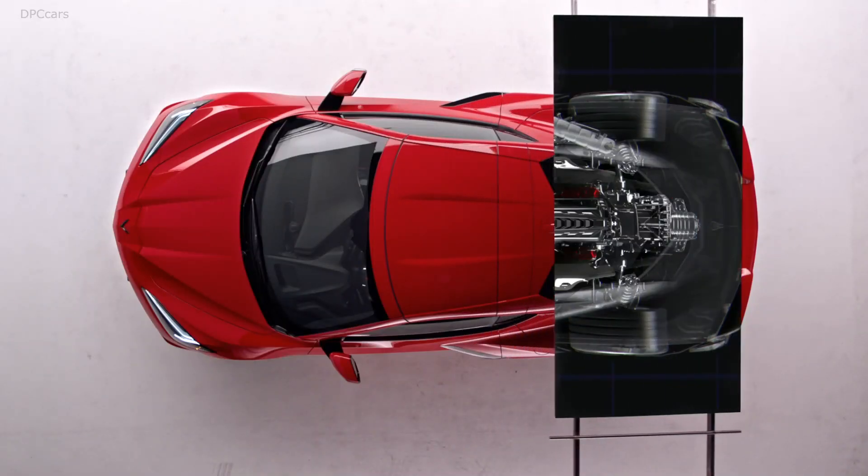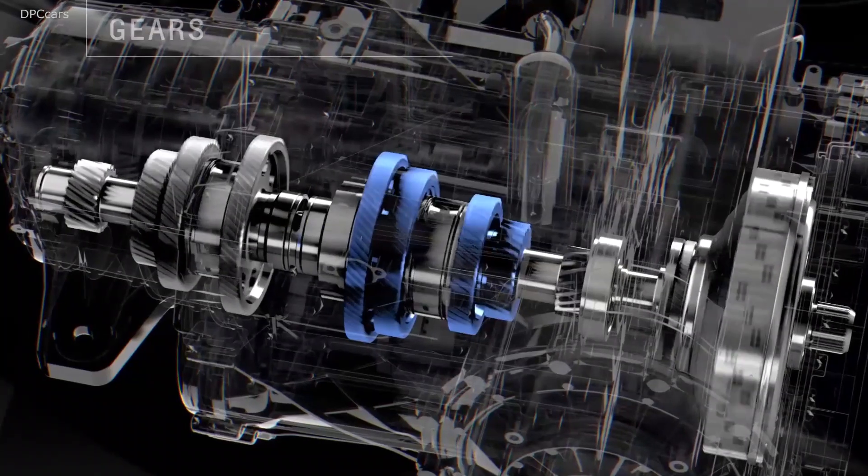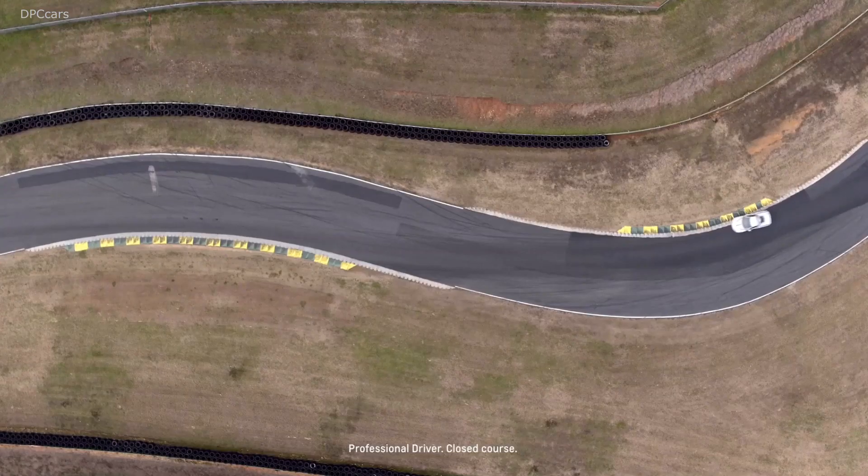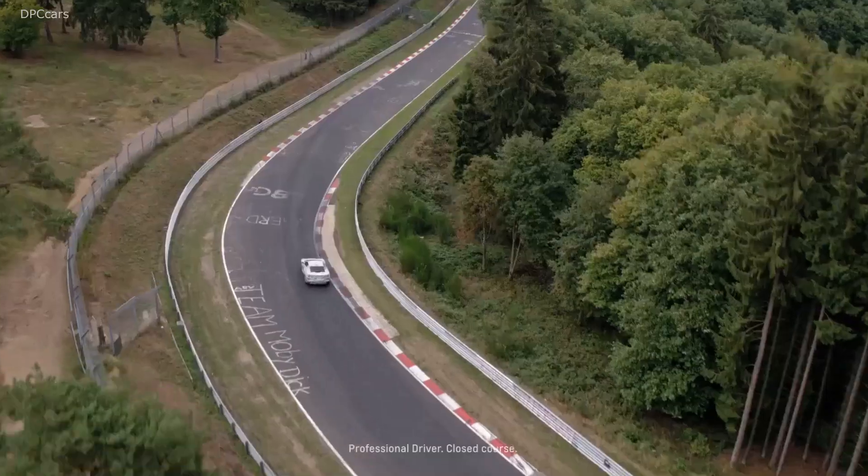We needed a bespoke transmission, custom designed for this car, because we have engines that produce massive amounts of torque — so the DCTs that are on the shelf wouldn't stand the Corvette duty cycle. You've got a shaft that has your even forward gears — 2, 4, 6, 8 — and your odd gears — 1, 3, 5, 7 — and you can simultaneously be disengaging one shaft while you're engaging the other one. So it's quicker than a human being could shift a manual transmission. This way you get lightning-fast shifts of less than 100 milliseconds when you need it.